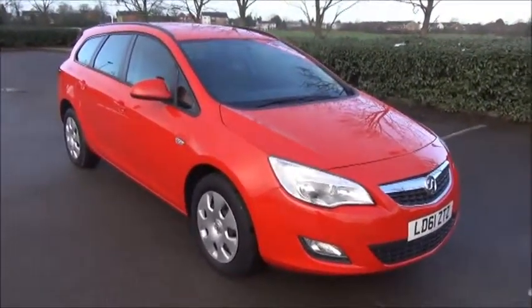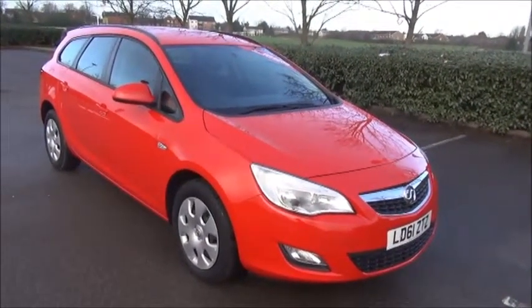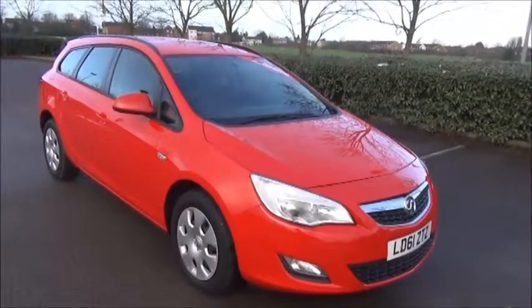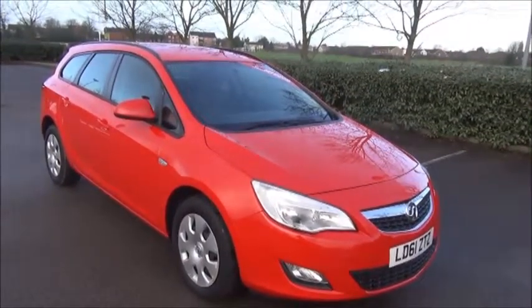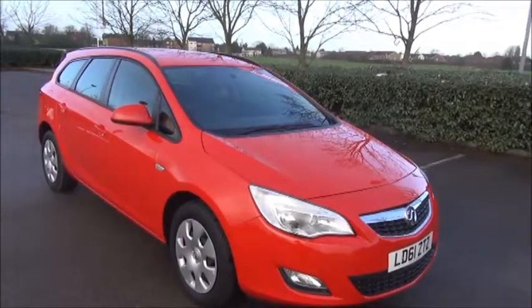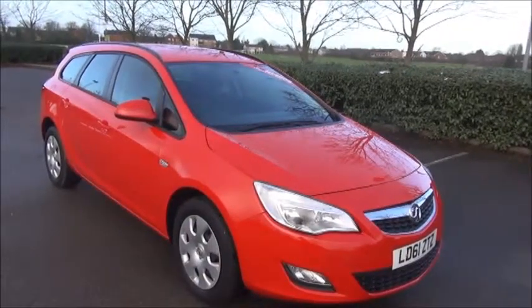This is a Now Vauxhall approved vehicle and comes fully serviced and ready to go with a 3 month comprehensive warranty. You can reserve this vehicle online with a £100 no-cover deposit, or call our internet sales team to arrange a convenient appointment. If you are thinking of finance, we are confident we can beat any high street lender with our flexible dealer funding plans. Thank you for visiting Now Vauxhall.